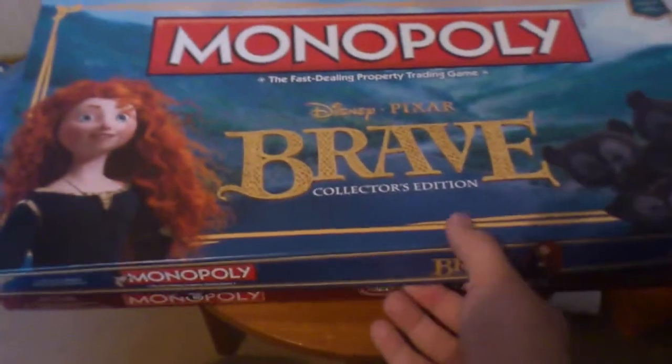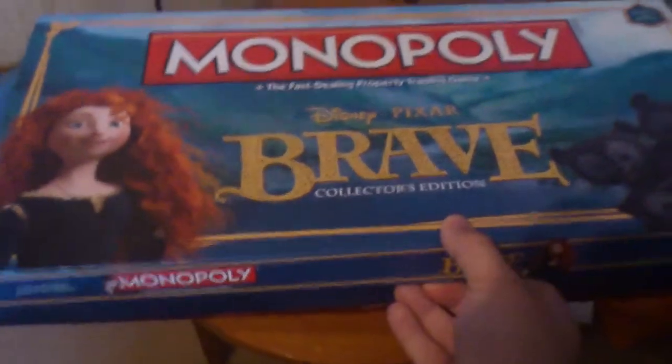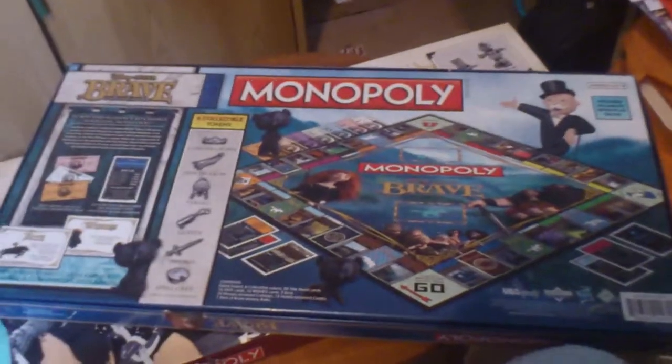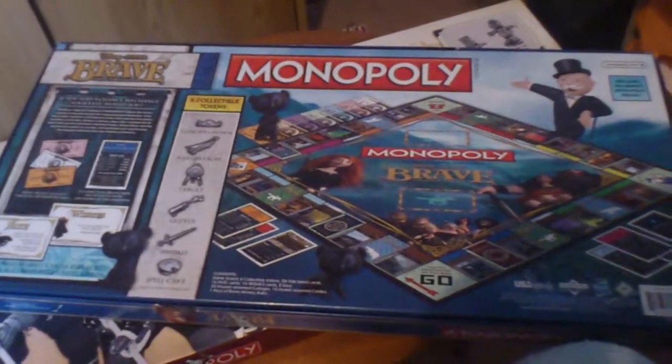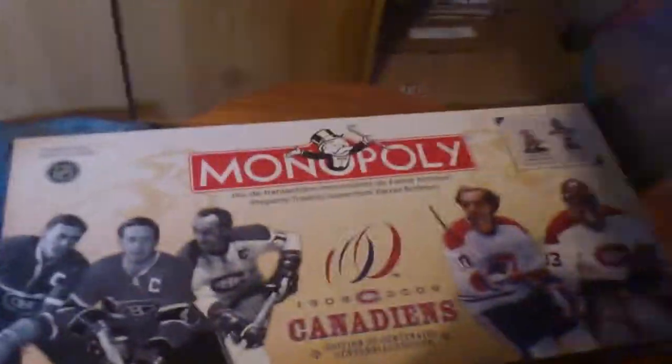The first one I got was one I was hoping to get because I love Pixar films and this is obviously the newest Pixar film, so there's the Brave Monopoly. That's the front of the box, that's the back of the box. I'll do a review of it at some point — just let you have a quick look inside. I haven't opened all the parts of it yet, but yeah, that's really cool.